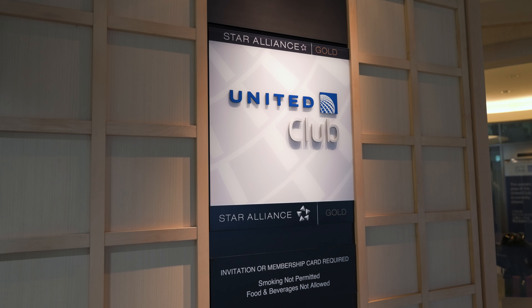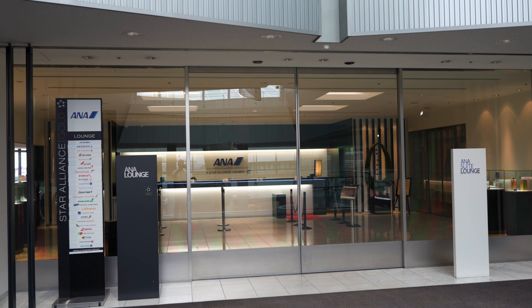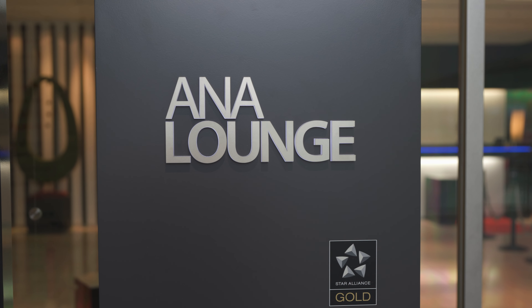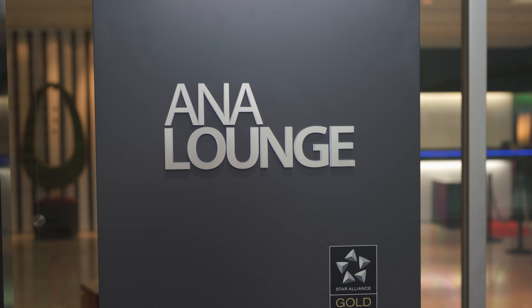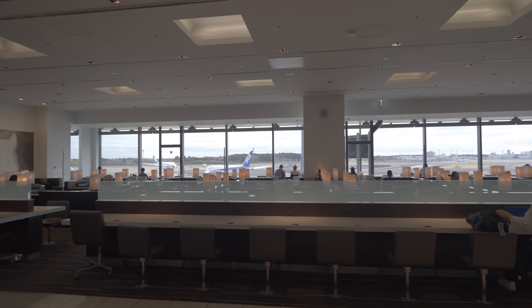Even though the United Club was closest to my gate, I went for the ANA lounge, which is located on level 4 of the satellite 5 terminal near gate 51, just past security. The lounge is incredibly spacious, featuring a stunning panoramic view of the runway.